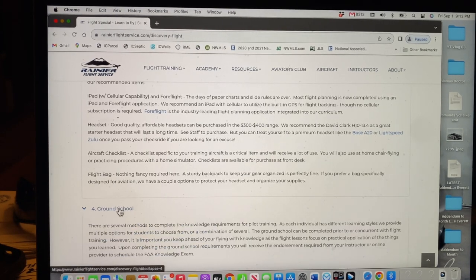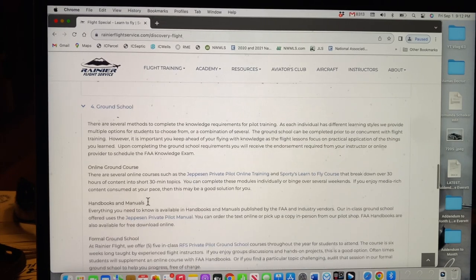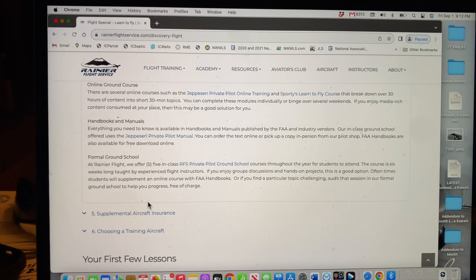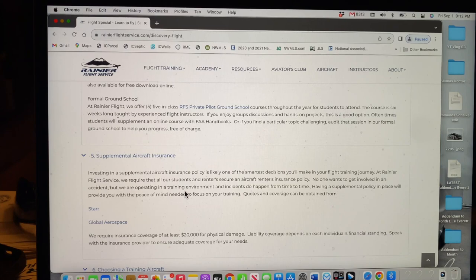You definitely need to get to a good ground school. Rainier Flight Service offers a ground school course. You'll need handbooks and manuals and get updated on charts — sectional charts, Victor Airway charts, and high altitude charts if you're flying high altitude. Another thing you need is supplemental aircraft insurance. When I started flying there was no supplemental aircraft insurance — you just paid your hourly wet rate. Now it's required and costs about $20 per flight or $100 per month.